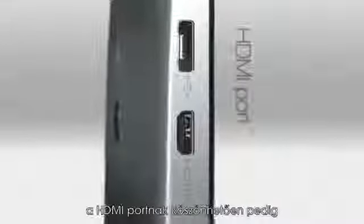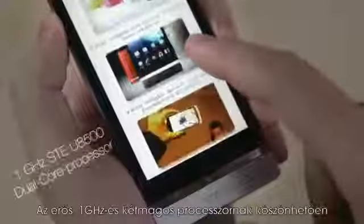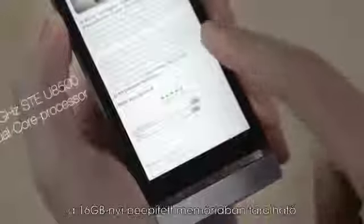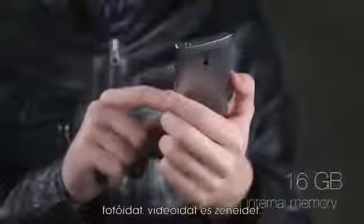Thanks to the HDMI port, you can now enjoy your videos on your HDTV. The powerful 1GHz dual-core processor makes navigating your phone a breeze. The Xperia P has up to 16GB internal memory, enough to store all your music, photos and videos.